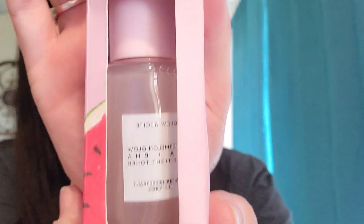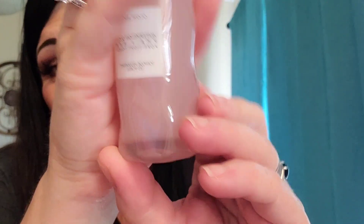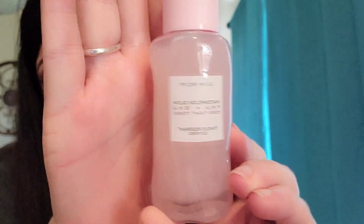Another Glow Recipe! This is what I was talking about — I was out. I'm telling you guys, Steph just knows things, and that's what makes Busy Beauty so amazing. This is a Watermelon Glow PHA and BHA Pore Tight Toner. I love it — look at that bottle, and that's glass.